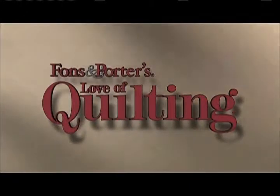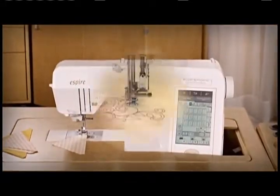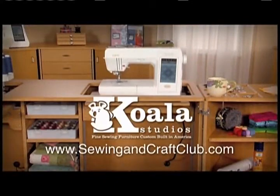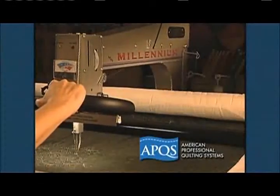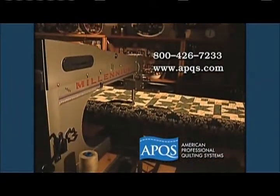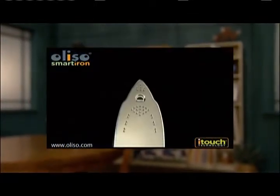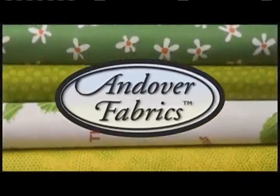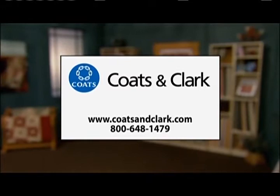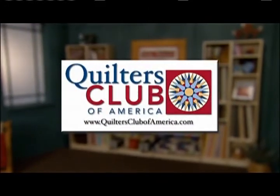Funding for Fonz & Porter's Love of Quilting is provided by Baby Lock, dedicated for over 40 years to the love of sewing with machines for sewing, embroidery, quilting, and serging. Also sponsored by Koala Studios, APQS, the Uliso Prozone Smart Iron featuring the Autolift, Andover Fabrics, Coats & Clark, Omnigrid, and Quilters Club of America.